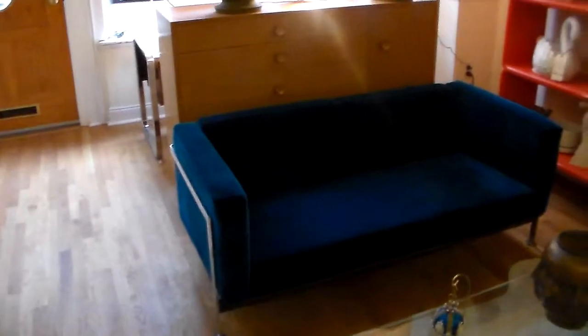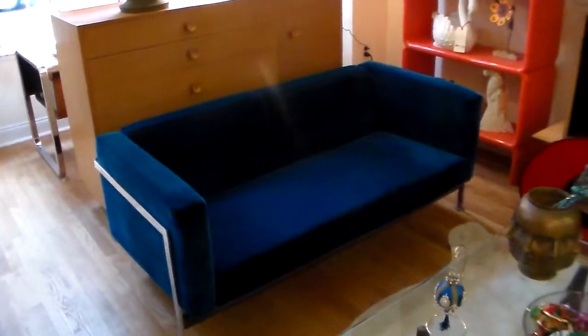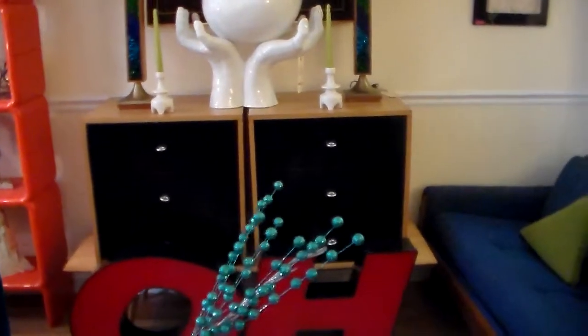Here's a brand new sofa that we just had reupholstered in a velvet. It's Milo Bauman. There's a Paul McCobb piece.